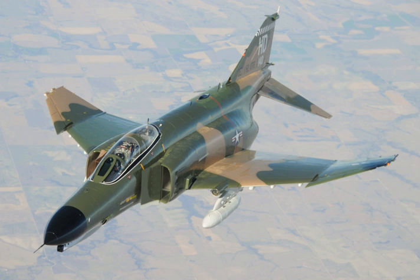As of 2018, 60 years after its first flight, the F-4 remains in service with Iran, Japan, South Korea, Greece, and Turkey. The aircraft has most recently been in service against the Islamic State Group in the Middle East.